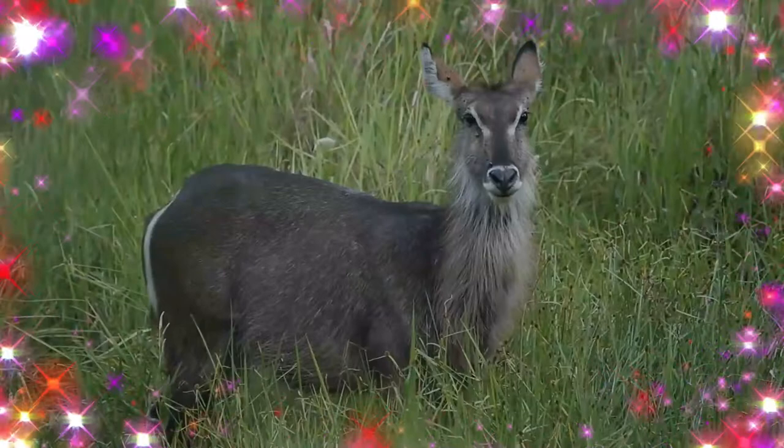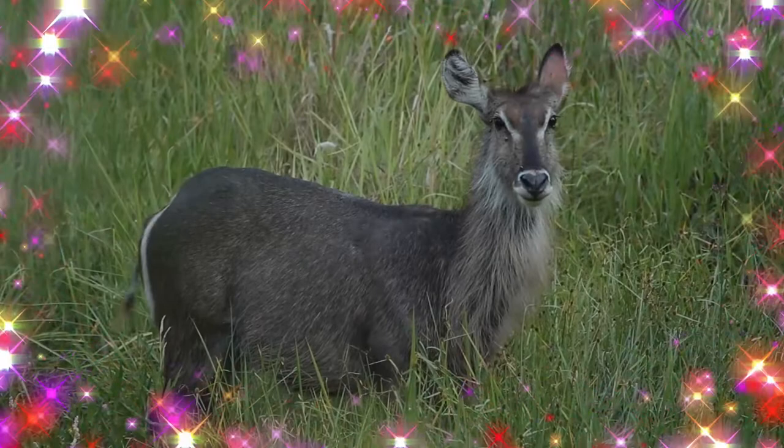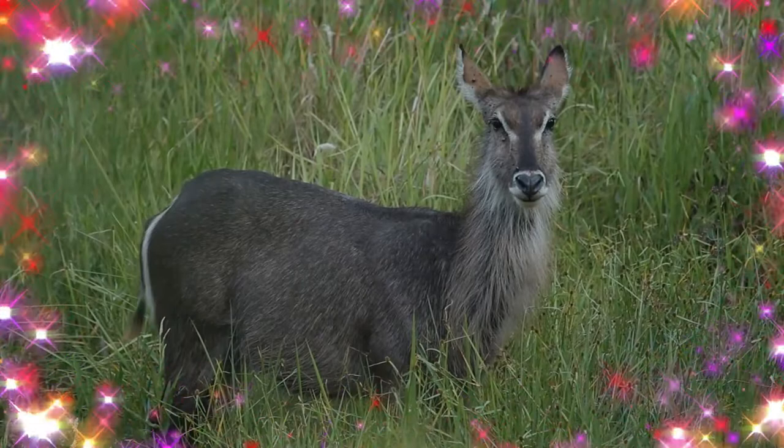Males start showing territorial behavior from the age of 5 years, but are most dominant from the age of 6 to 9. The waterbuck cannot tolerate dehydration in hot weather and thus inhabits areas close to sources of water.